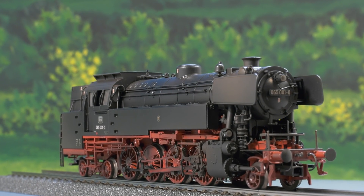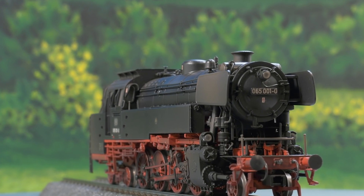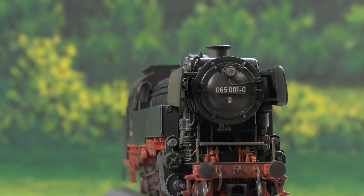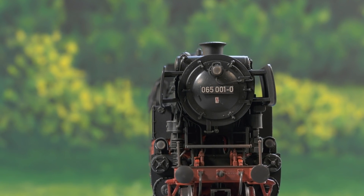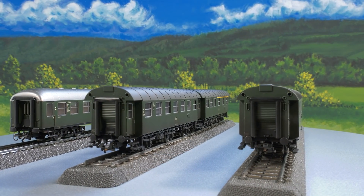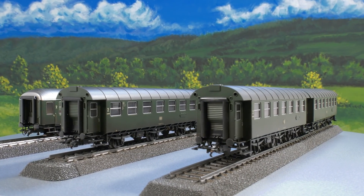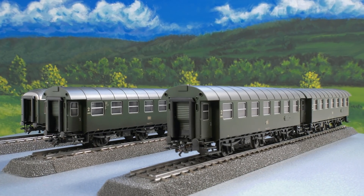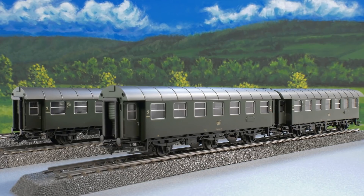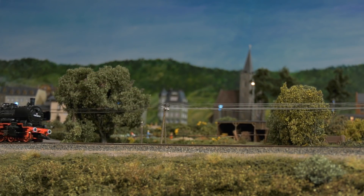The factory weathered model is largely made of metal. Maintenance-free LEDs provide the front lighting. The cars also receive authentic operating marks from the factory. Three-axle conversion cars were always used in pairs. The 038 could also be on the road with them, but silver cars fit just as well.